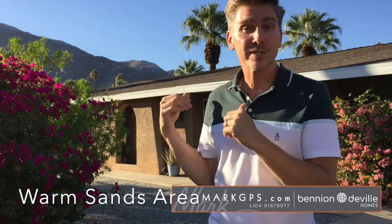Hi, this is Mark Gipkowski and I'm with Binion DeVille Homes here in Palm Springs. I'm going to take you on a tour of the home behind me. This is a three-bedroom, two-bath house that I'm bringing on the market. It's 1482 square feet, corner lot, great views of the mountains, and a really terrific pool. Let's go in and take a look.